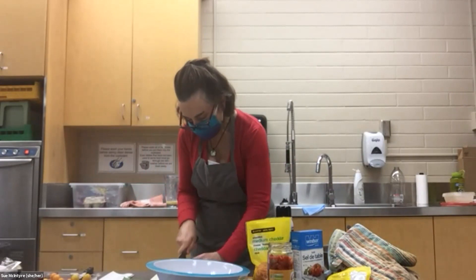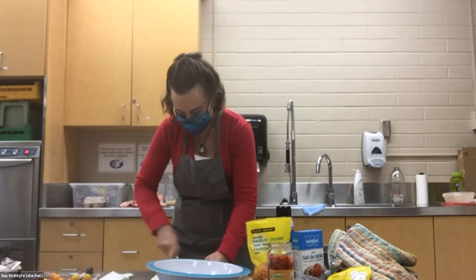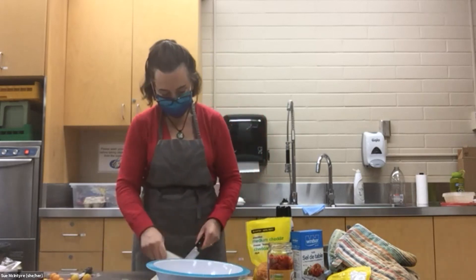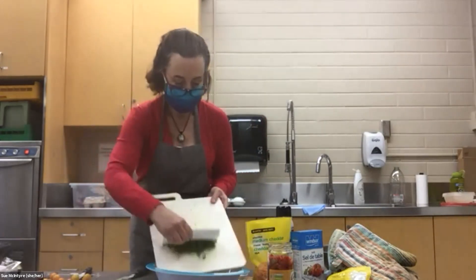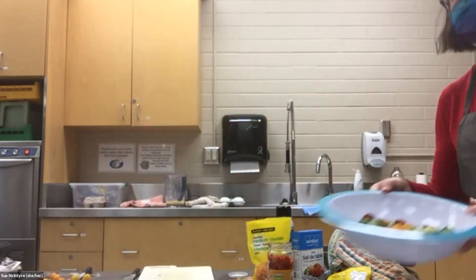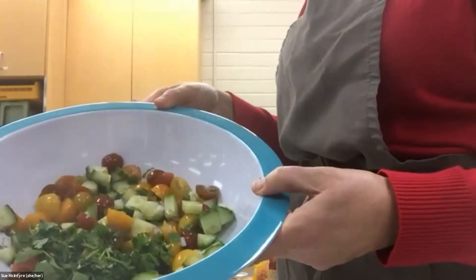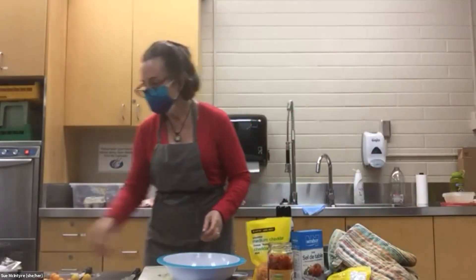Whatever you have — go in your fridge, go to the garden if it's still in operation, go to the store and find something. If you make a little extra, share it with your neighbor or family member — sharing food is a great way of connecting with people. So in the bowl I have tomatoes, cucumbers, cilantro, and a little bit of onion.